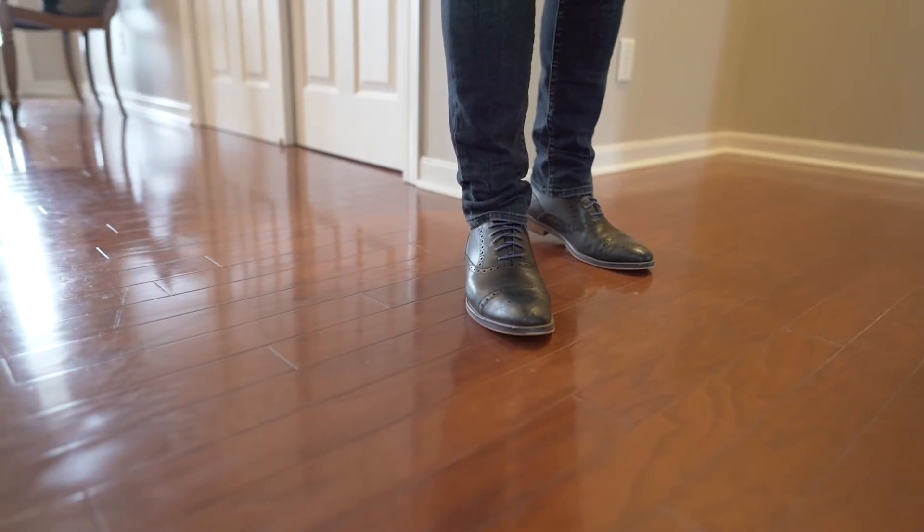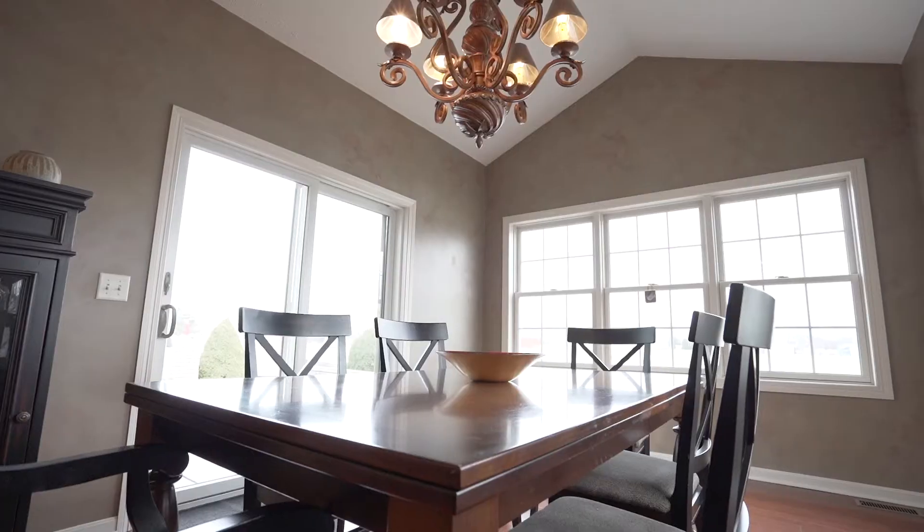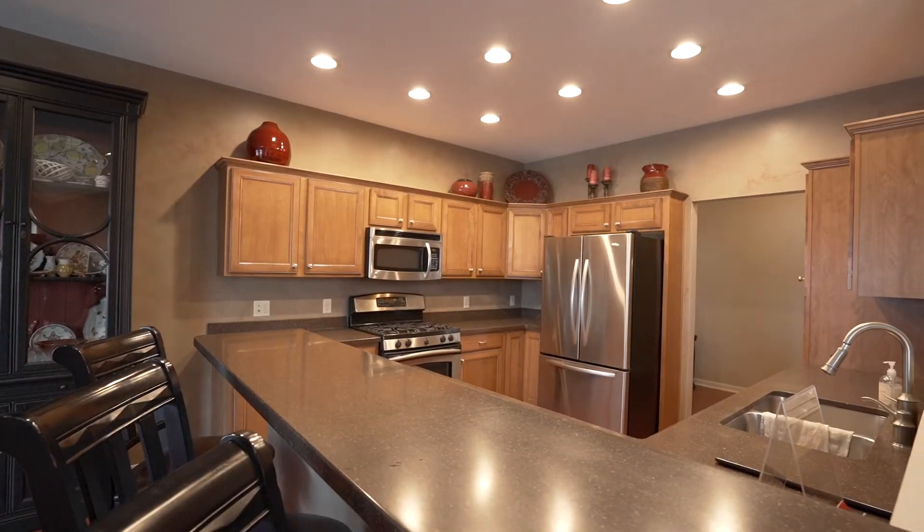I know you guys like my shoes, but what I really wanted to highlight were the floors — hardwood, natural floors throughout. Vaulted ceilings in the living room, dining room, and then it rolls over into the kitchen and full dining room area.